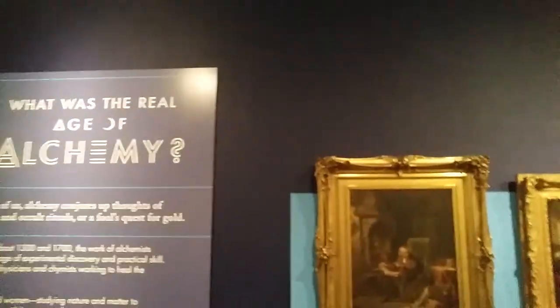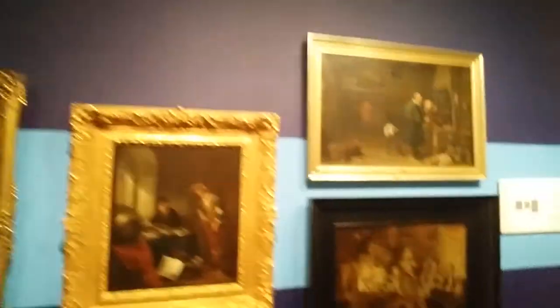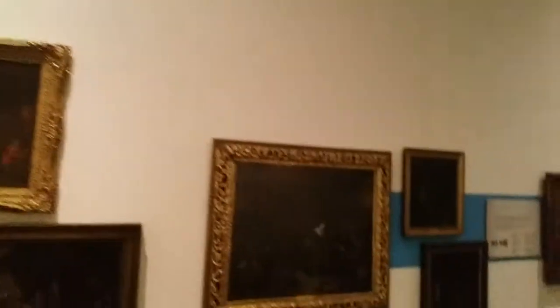Back in the day, the scientists were trying to turn non-gold into gold. So in the 13th and 1700s, that was Alchemist Day. And this is a bunch of paintings of old-timey scientists. It kind of looks like they're doing witchcraft, but it's not witchcraft — it's the beginning of chemistry, science, and technology.